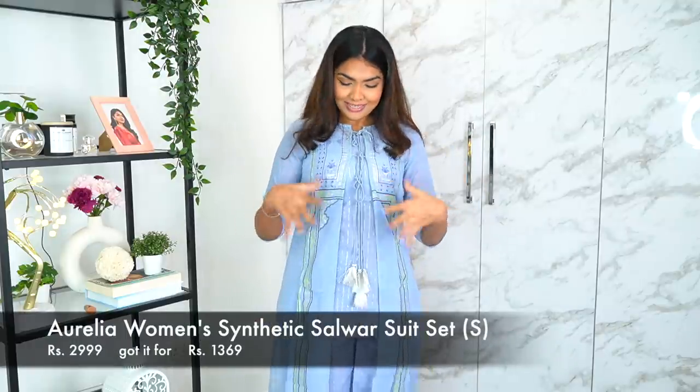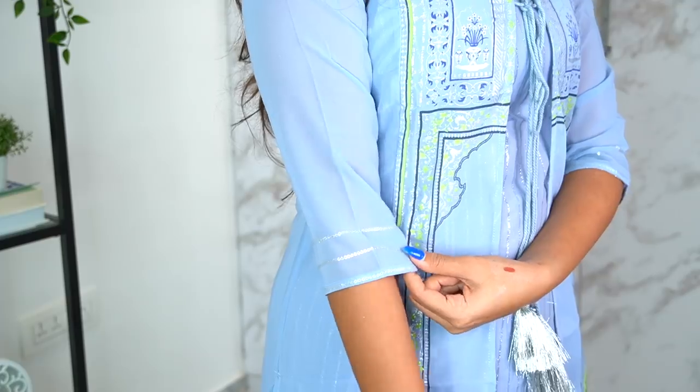The first one is a beautiful salwar suit in one of my favorite colors from a brand called Aurelia. All the prices and sizes will be on the screen. This one is a huge hit for me — I love how it is, I love how delicate it is.